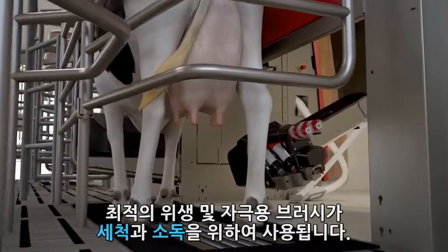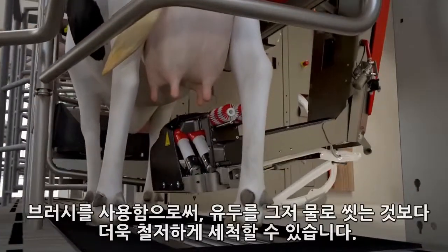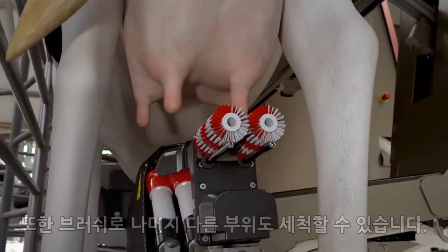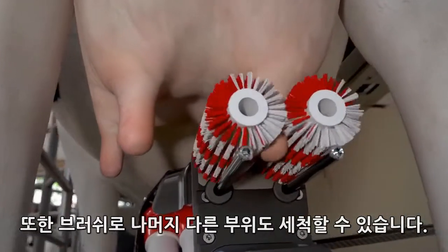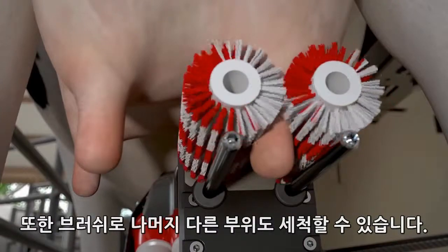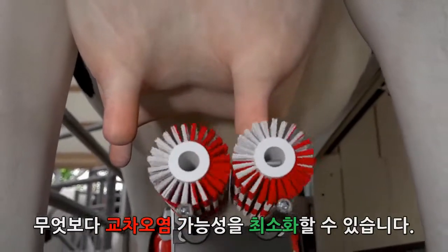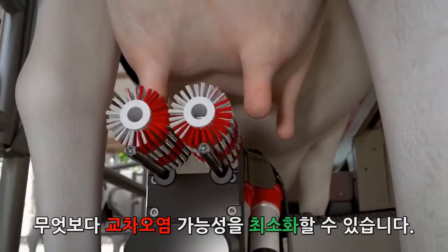For optimum hygiene and stimulation, brushes are used for cleaning and disinfecting. By using brushes, the teats are cleaned more thoroughly than just rinsing. Equally, with the brushes, the underneath of the udder can be cleaned. No vacuum system is used, meaning that no milk is lost during cleaning. Above all, the chance of cross-contamination is reduced to a minimum.